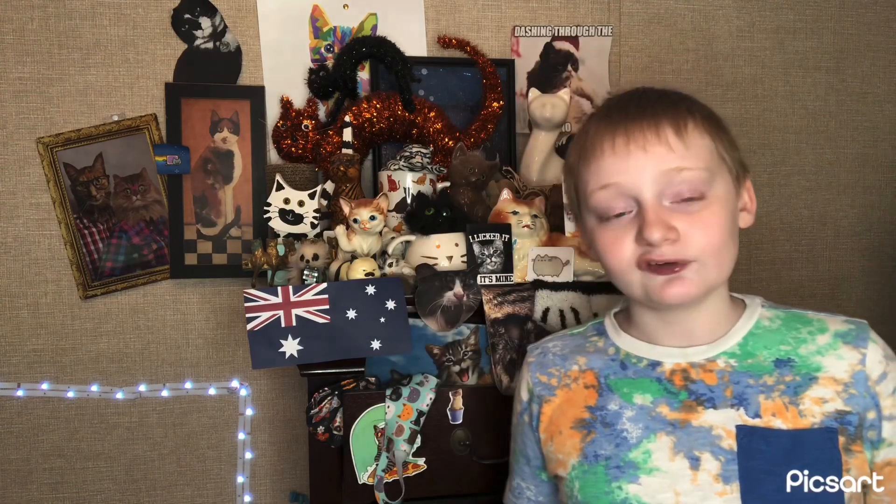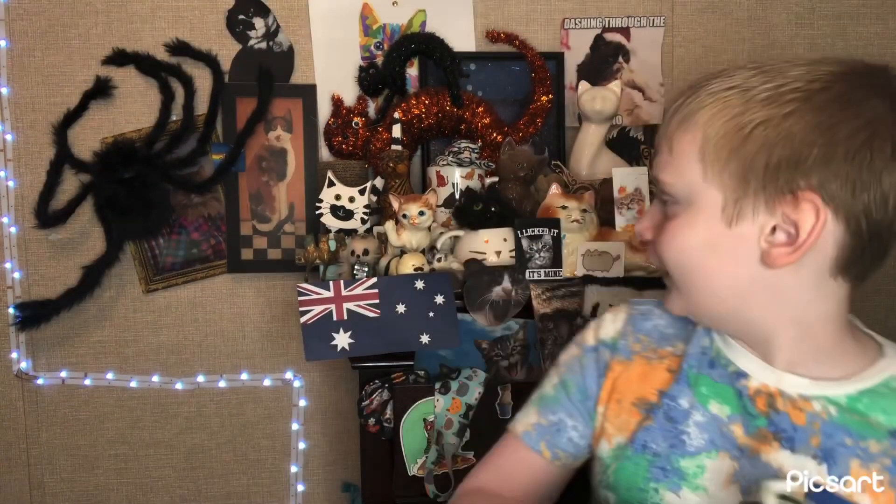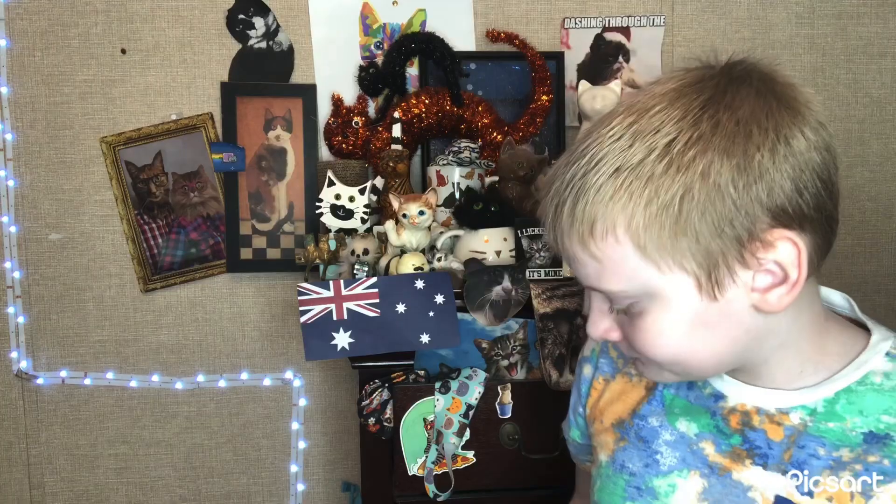Anyway, thank you for watching. This has been Cat's Love — see you next episode. Crikey, there's a massive spider on my wall. Go get him, Cupcake. Thanks, Cupcake.